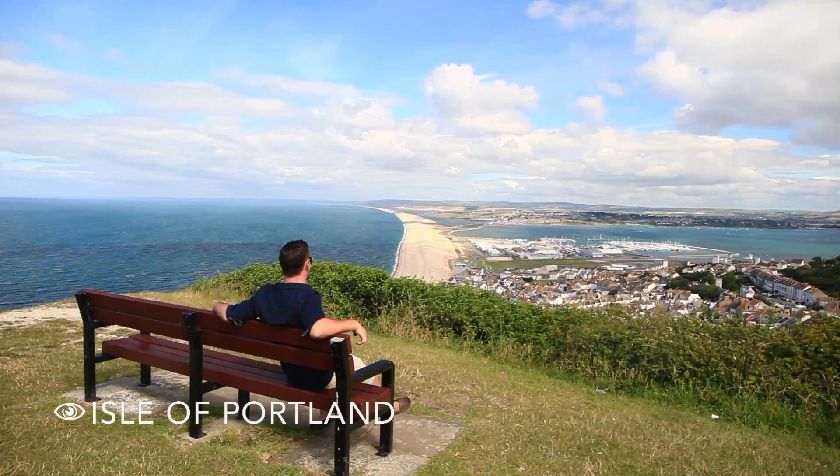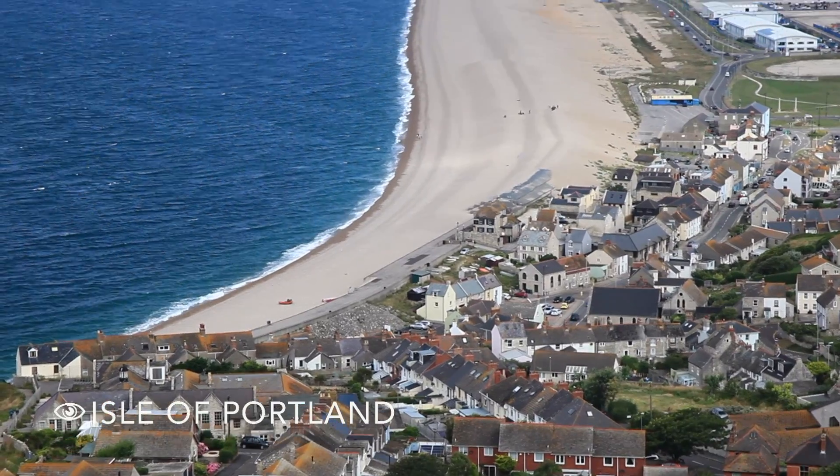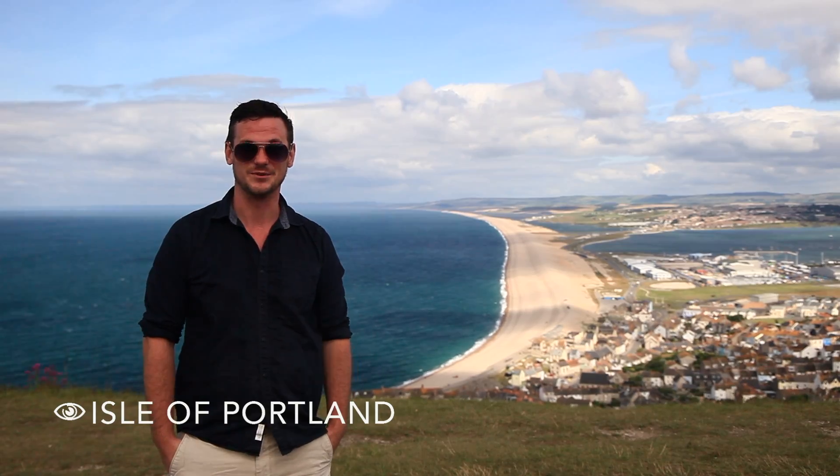Now I'm in Portland, which you might recognize from the 2012 Olympics because it was the host of the sailing events here in the UK.